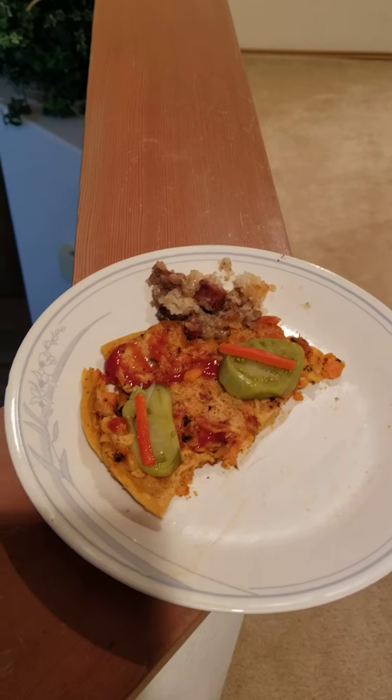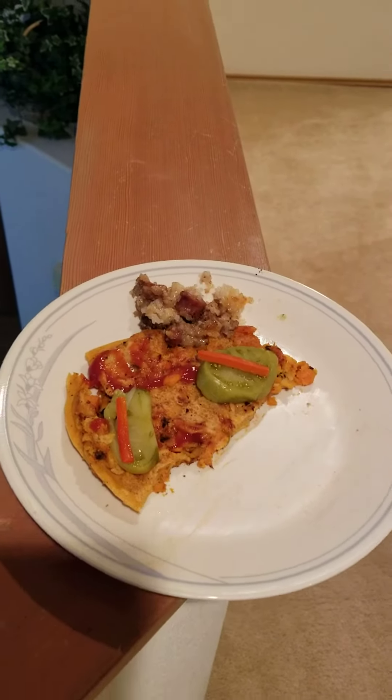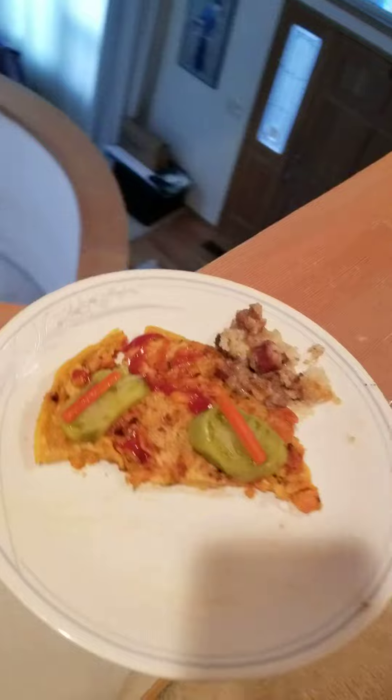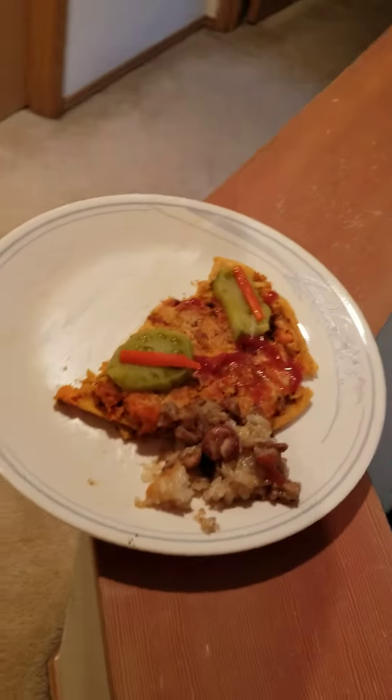I also uploaded this at my other channel, Bitchy Driver, so if you want to see it over there you can. But this channel is going to have the 360 effect, where that channel will not — so if you just want something short to see, check there.